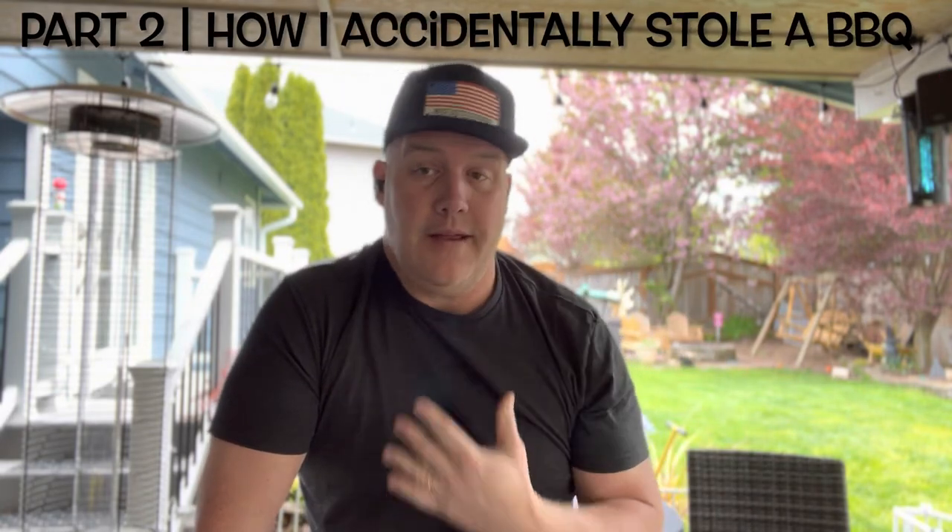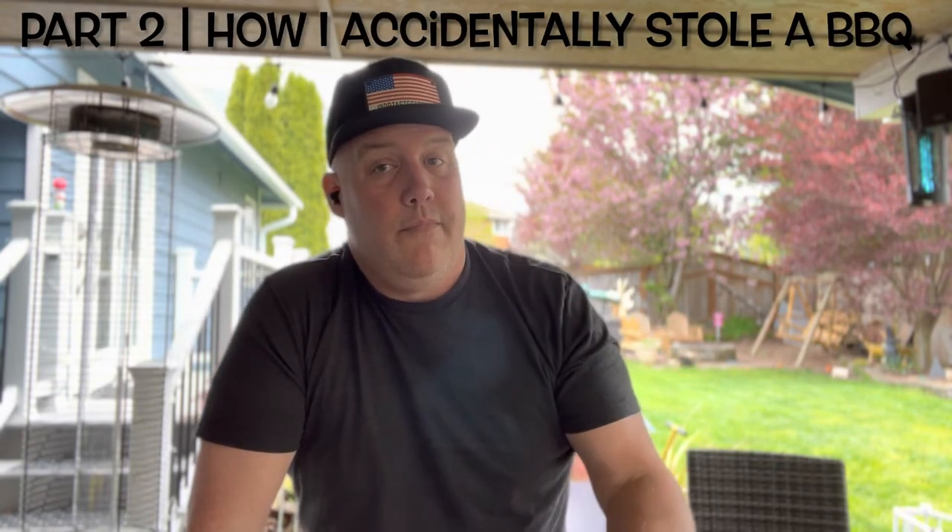Welcome back to another episode of Dr. Taste Good Barbecue. What do I have for you today? Today is part two on how I accidentally stole a grill — the pickup. Enjoy.